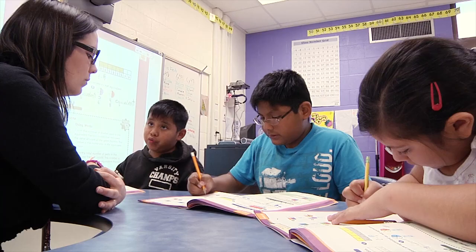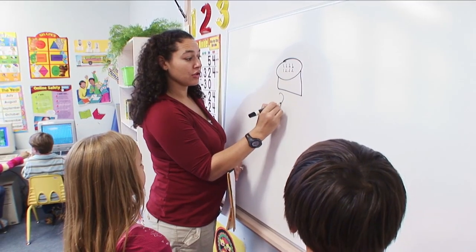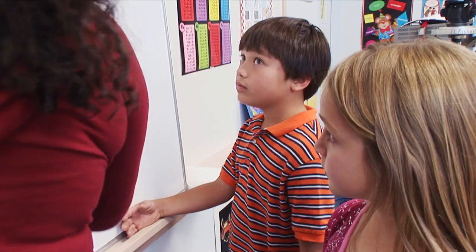Students then participate in guided practice, practice independently, and complete the lesson with error analysis and corrective feedback.